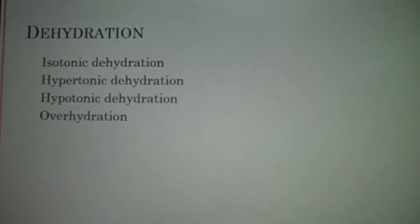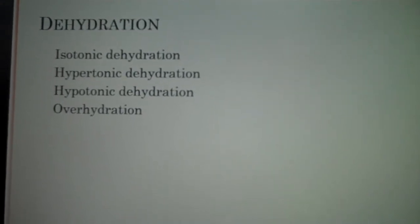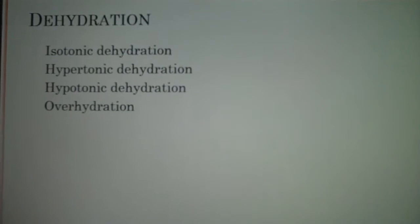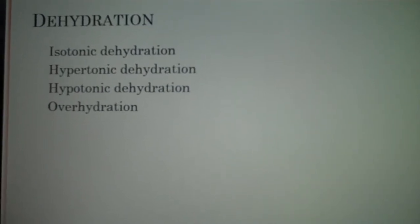Dehydration occurs when there's an excessive loss of body water, so output is greater than input. The types of dehydration — whether it's isotonic, hypertonic, or hypotonic — relate to how it affects the extracellular fluid.